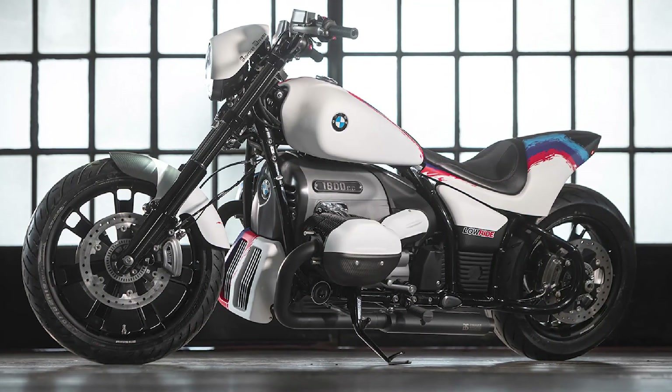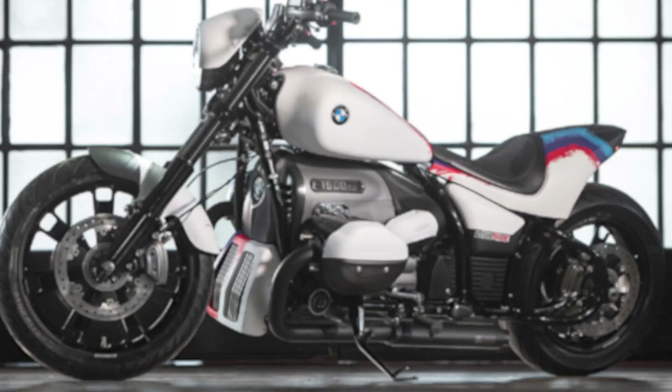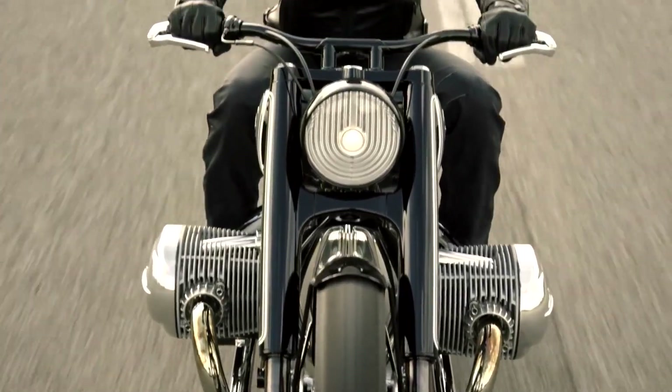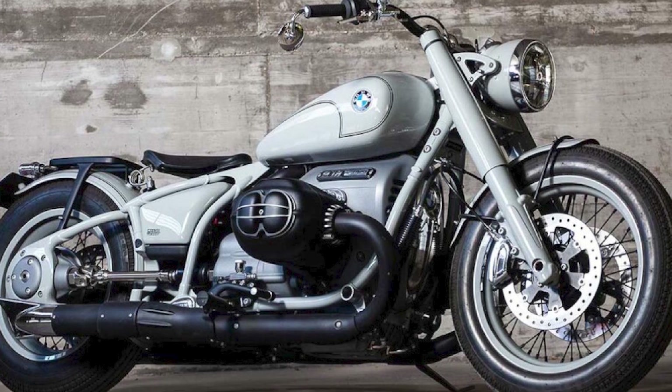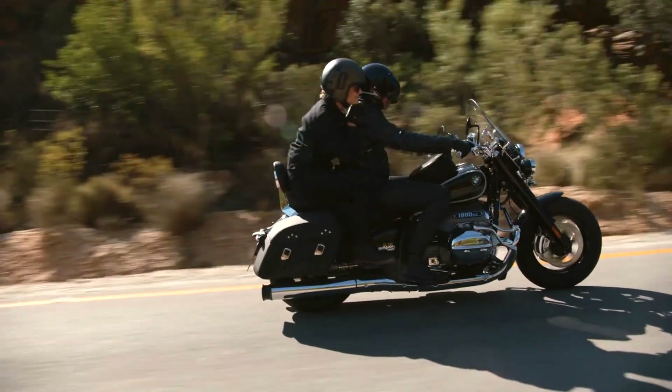Who should buy the BMW R18? The BMW R18 is a great motorcycle for riders who are looking for a powerful, comfortable, and stylish cruiser. It is also a good motorcycle for riders who appreciate retro design.